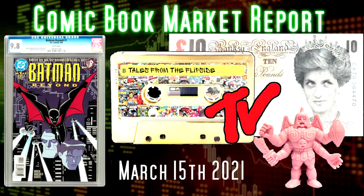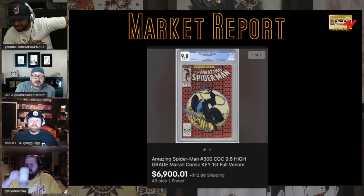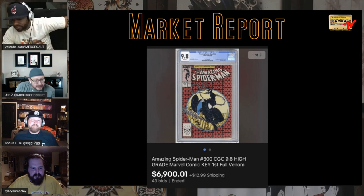Starting off with a couple of strong sales on some common books that we keep seeing, but I got to report the news. This was $5,000 a month, month and a half ago. Pushing $7,000 now. There was another sale, a best offer at $6,700 the other week.